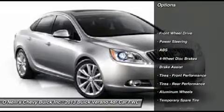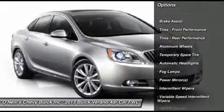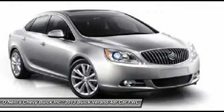New for 2013, the Verano Turbo takes the sleek style of its predecessors to the next level with dual chrome-tipped exhaust outlets, door handles, and a sporty rear spoiler.